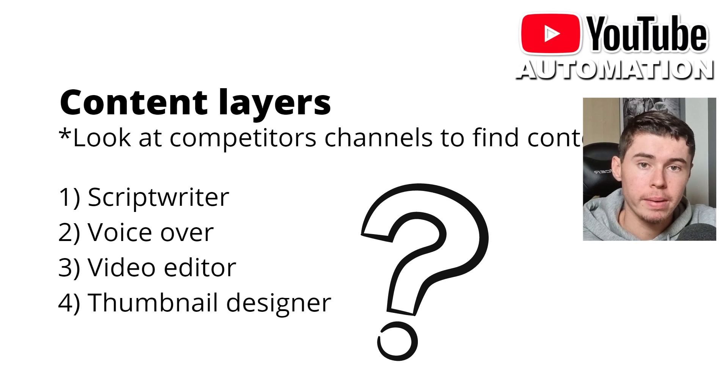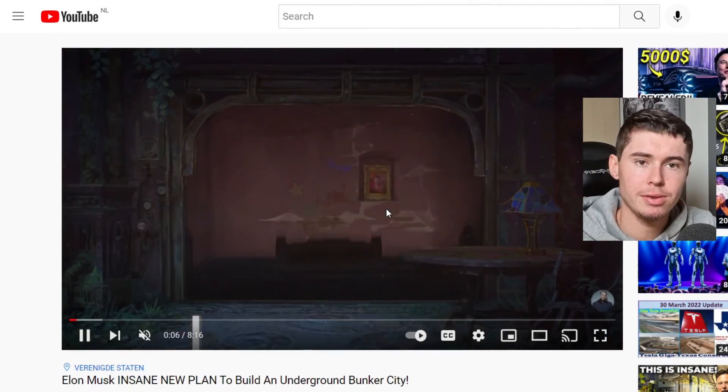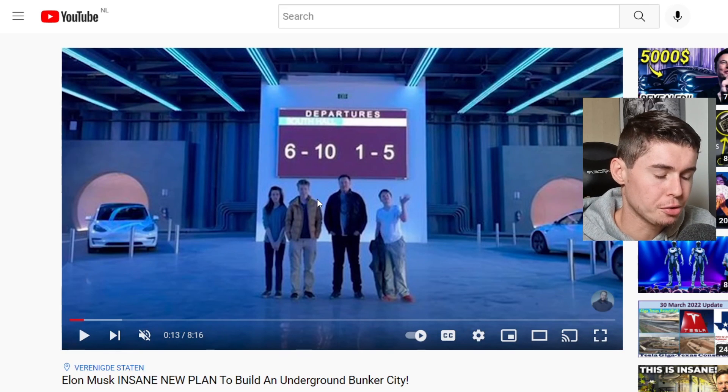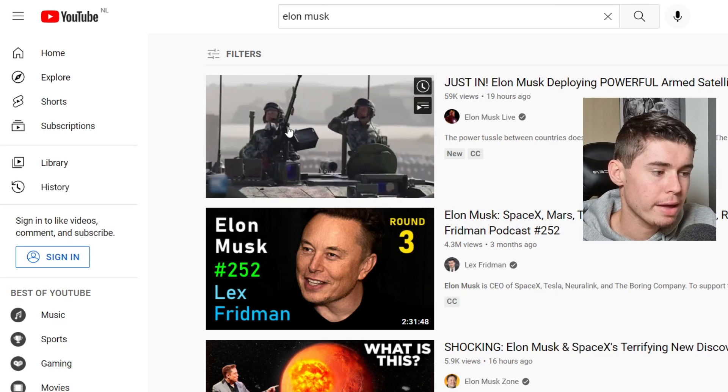One of the best ways to find out which content layers you need is to go to your competitors' channels and figure out what they're using to put together the video. For example, here's an Elon Musk rewind video. I can analyze it and hear a voiceover — meaning they need a script writer, who sends it to the voiceover, who reads it and sends it to the video editor, who assembles all the clips. And they need a thumbnail designer so that people actually click. Go to your competitors' channels, watch their videos, and write down the content layers they're using.